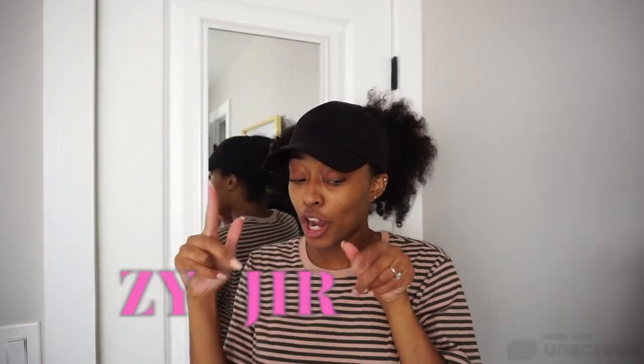All right guys, hi, welcome back to my channel. It's your girl Zai Jira, of course, and today we have a DIY for you guys.